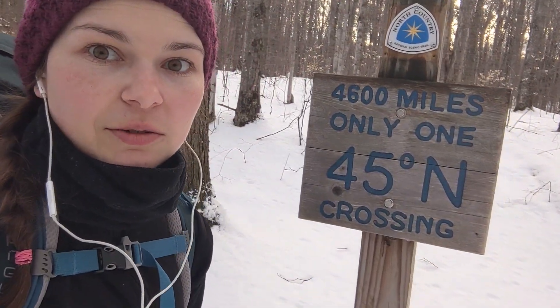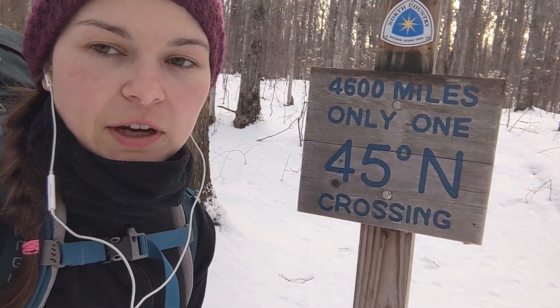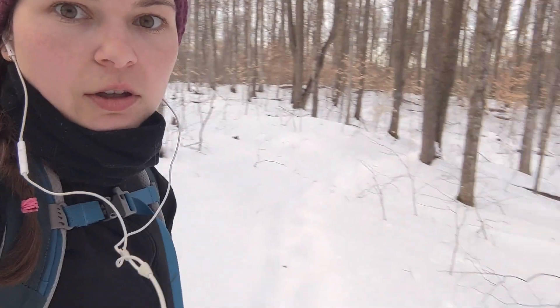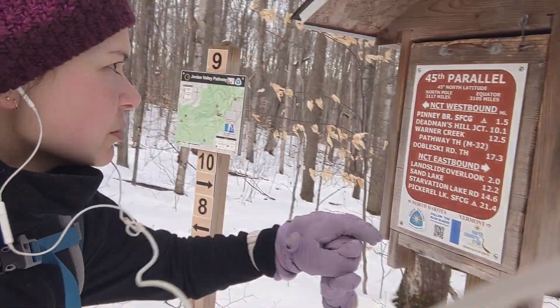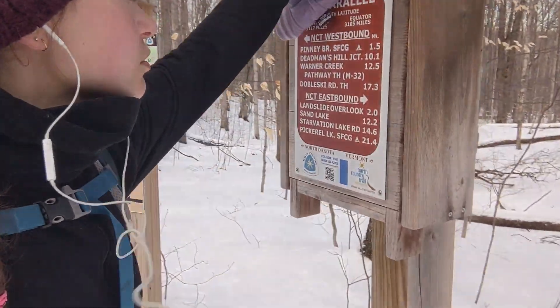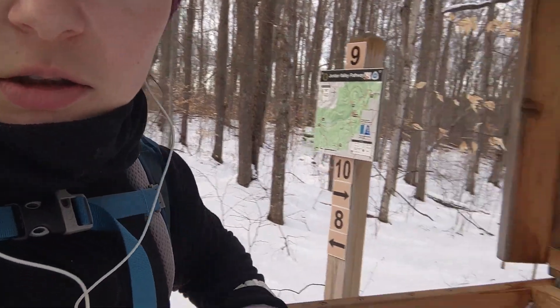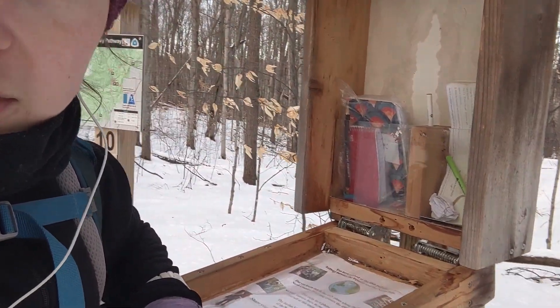I forgot that we were also going to hit the 45th parallel, which is halfway between the North Pole and the equator. It says so on a sign over here. And it looks like maybe there's a trail log — I can even open it. Guess I'm going to sign the trail log.